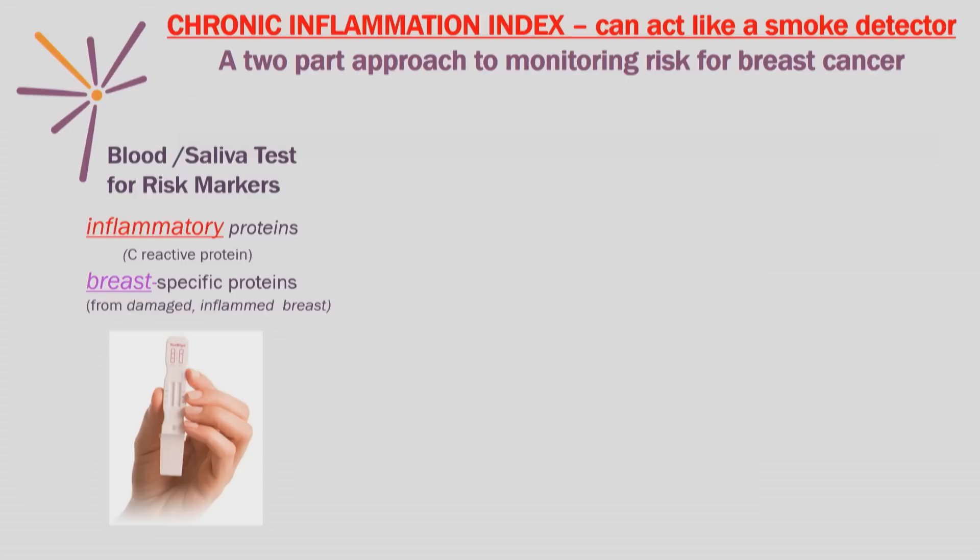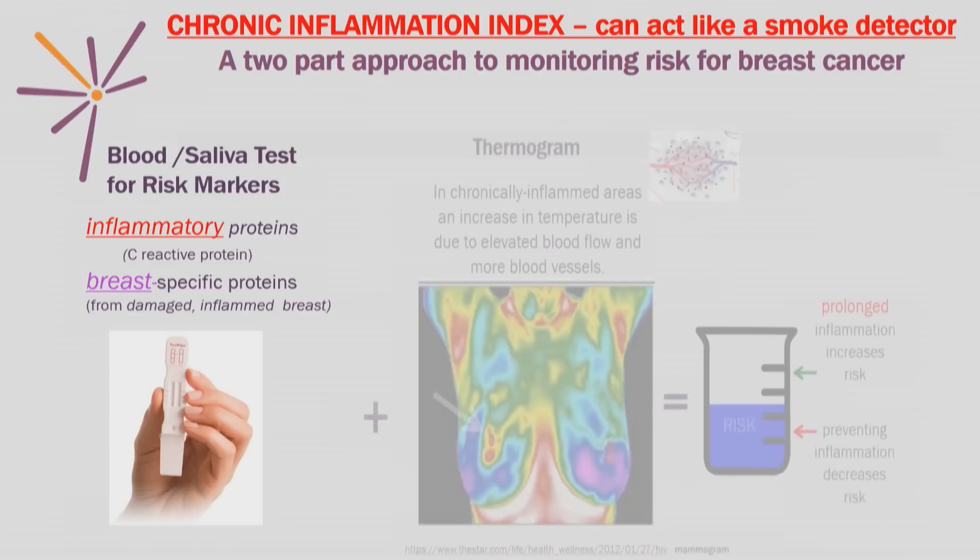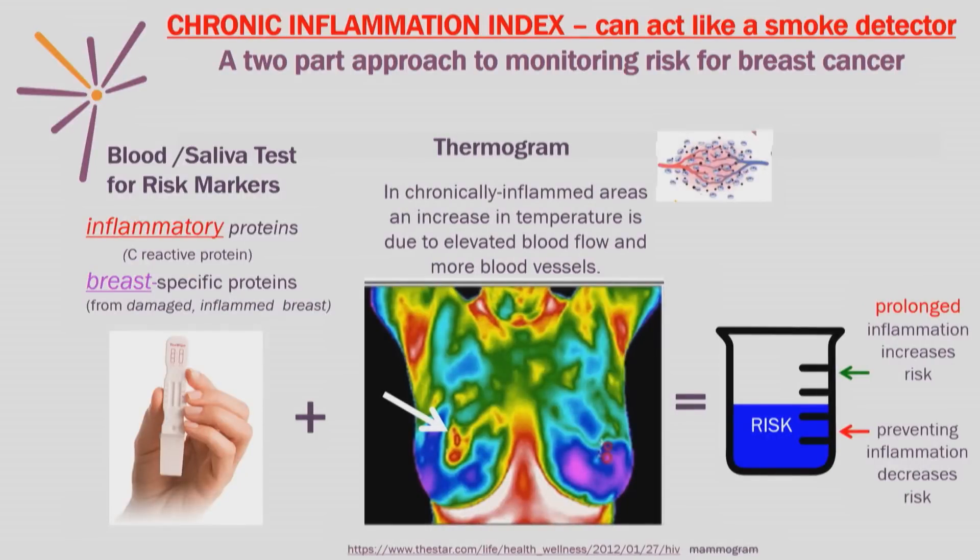It would involve two pieces. The first is either a saliva or a blood test, which would allow you to look for risk markers of elevated, prolonged inflammation, as well as the proteins that are released from the damaged area of the breast. This would be added to a thermogram — a machine that actually measures heat in the body, as indicated at the end of the white arrow. In chronically inflamed areas, an increase in temperature is due to all those extra blood vessels and the increased blood flow.